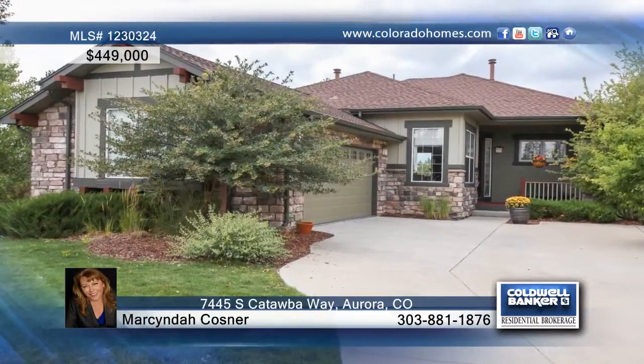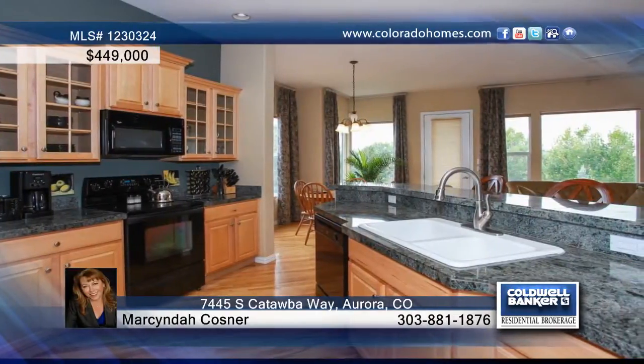Enjoy maintenance-free easy living in this craftsman style three bedroom, three bath former model home in Fieldstone, with an open floor plan, abundance of light, and an elegant entry with hardwood floors.